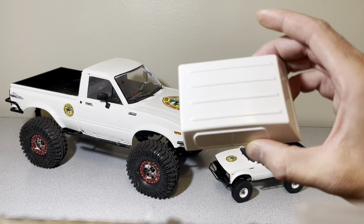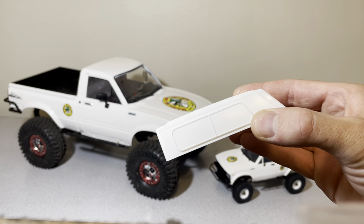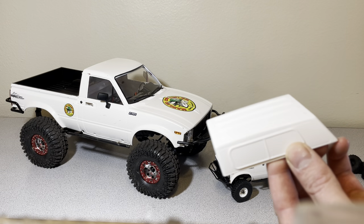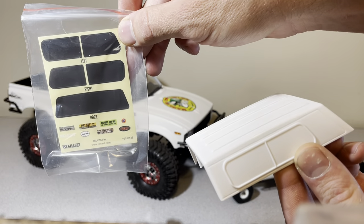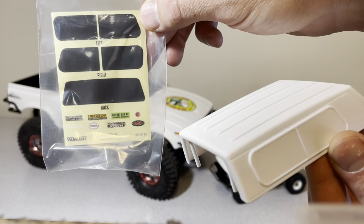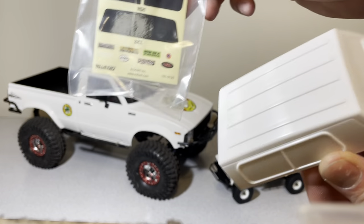I got the topper for it that I haven't done much with yet. I haven't decided if I'm going to leave it white and put window decals on it, or if I'm going to cut the windows out and actually put some thin plastic windows that actually open.